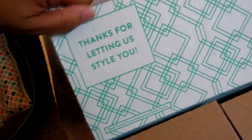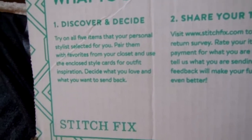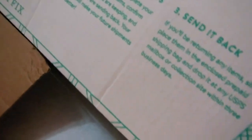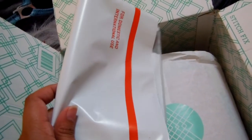The first thing you see is a card saying thanks for letting them style you. They have stylists who choose clothes for you — you set up your profile, let them know what styles you like, and they match you with someone. The card also explains what to do next: try all five items, share your thoughts, and send back what you don't want.